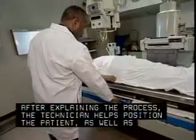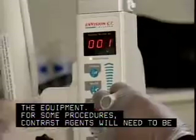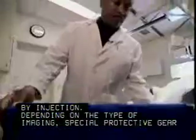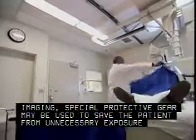After explaining the process, the technician helps position the patient as well as the equipment. For some procedures, contrast agents will need to be prepared and administered by injection. Depending on the type of imaging, special protective gear may be used to protect the patient from unnecessary exposure to radiation.